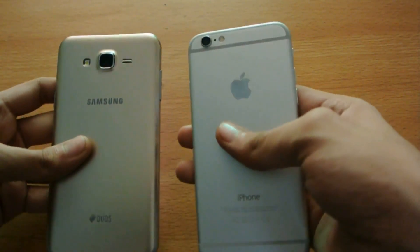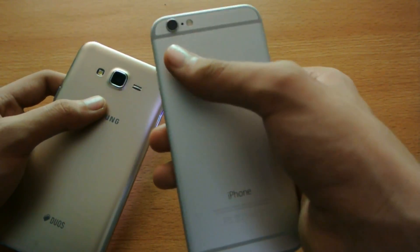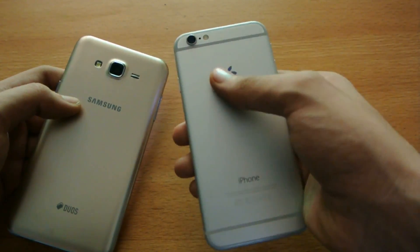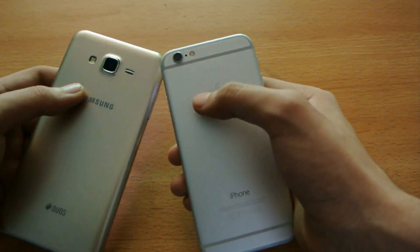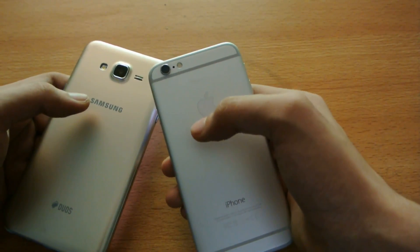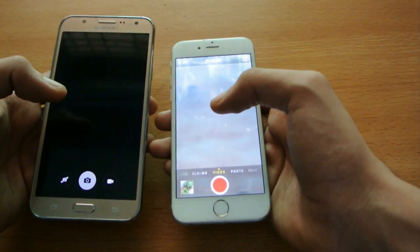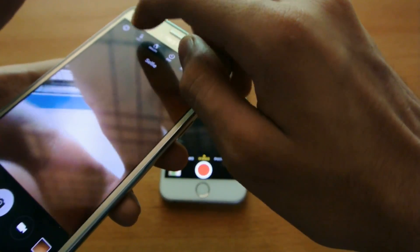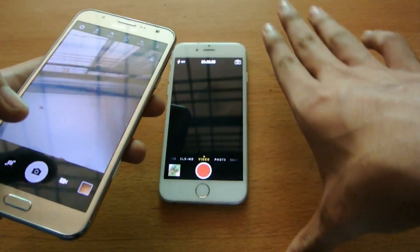Looking at the cameras: this is an 8-megapixel sensor on the iPhone 6 versus a 13-megapixel sensor on the J7. The iPhone 6 has a larger sensor so it gives a brighter look, and a lot of people say the iPhone 6 has really nice photo quality. The iPhone 6 also supports 4K video recording. The front camera is 1.2MP here versus 5MP on the J7, and the best thing about the J7 is the front-facing flash — a really nice selective feature.